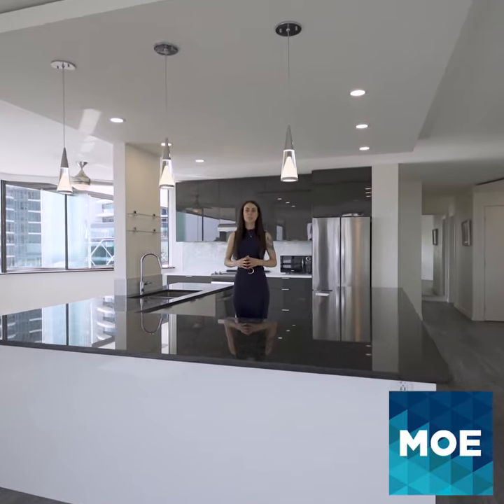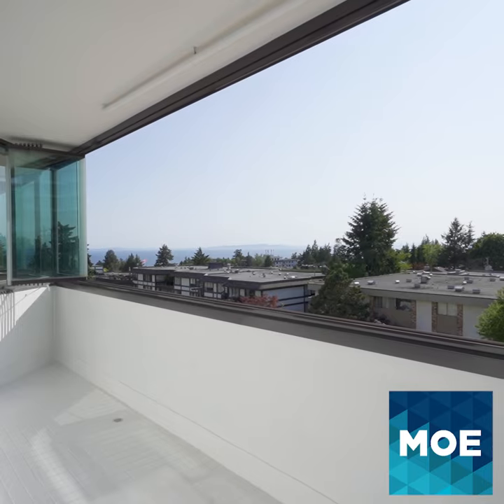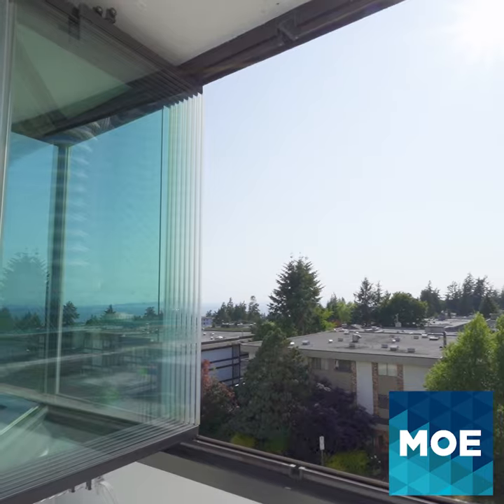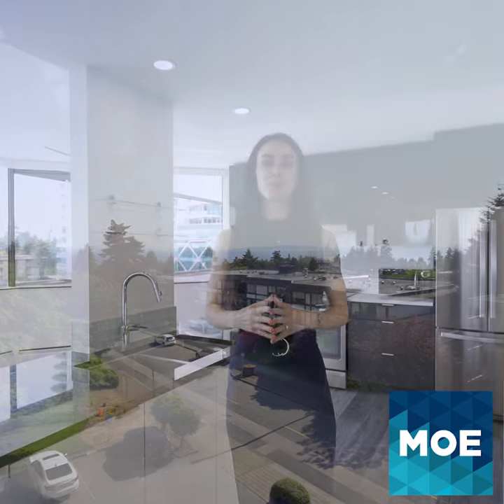This gorgeous two-bedroom, two-bathroom unit features marble quartz countertops, open concept kitchen, large California closets with motion sensor lights, and two great-sized balconies surrounded by retractable, high-quality windows, allowing you to enjoy ocean breeze and wonderful views all year around.